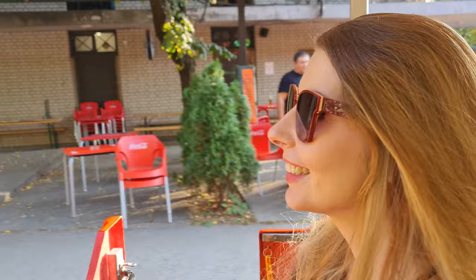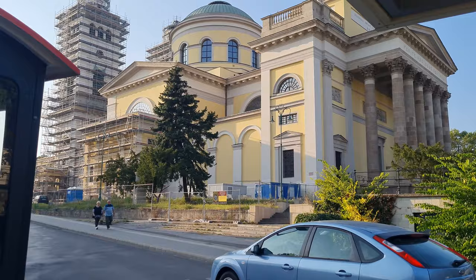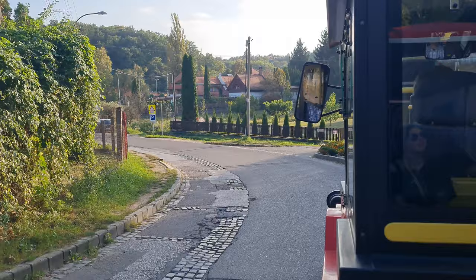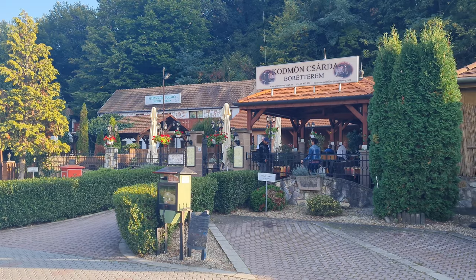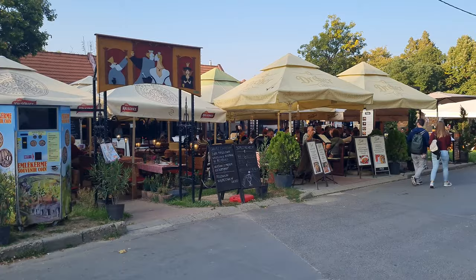We're about to take the sightseeing train from the city center to one of the most important places in Eger — the Valley of the Beautiful Women. We've now arrived. There are over 200 different wine cellars here, about 48 that you can actually go into and get different wines from. They range from big elaborate beautiful buildings to holes in the wall in dingy basements. We're really excited — we haven't been here in a long time. Let's go drink some wine.